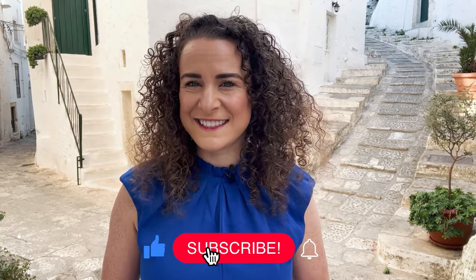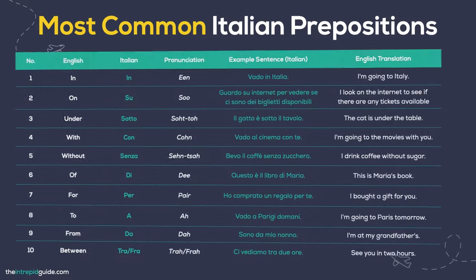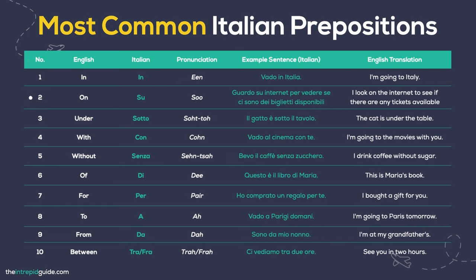Italian prepositions. Prepositions establish relationships between words and provide context in sentences. They denote direction, time, location and more. Here are ten of the most frequently used prepositions. And for more details on how to use them, make sure you click on my complete guide linked in the description below. In — Vado in Italia. On / At — Su. I look on the internet to see if there are tickets available: Guardo su internet per vedere se ci sono dei biglietti disponibili. Under — Sotto. The cat is under the table: Il gatto è sotto il tavolo. With — Con. I'm going to the cinema with you: Vado al cinema con te. Without — Senza. I drink coffee without sugar: Bevo il caffè senza zucchero. Of — Di. This is Maria's book: Questo è il libro di Maria. For — Per. I bought a gift for you: Ho comprato un regalo per te. To / At — A. I'm going to Paris tomorrow: Vado a Parigi domani. From / At — Da. I'm at my grandfather's: Sono da mio nonno. Between / In — Tra / Fra. See you in two hours: Ci vediamo tra due ore.